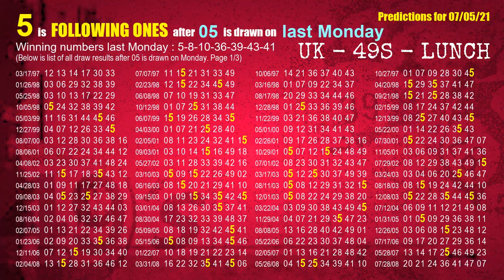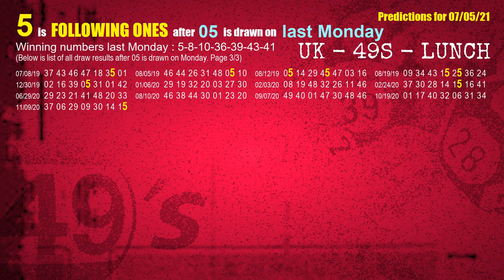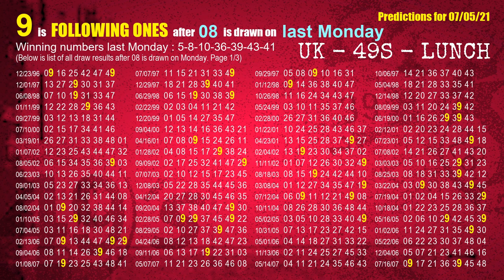After calculating following ones with today's result, we find out following ones through the result of the same day last week. The first winning number last Monday is 05. We list all draw results one week after a Monday draw with 05 as a winning number — the most frequently following units digit is 5. We also highlight the units digit 5 in yellow for you. The second winning number last Monday is 08. The most frequently following units digit is 9 when 08 is the winning number on last Monday.